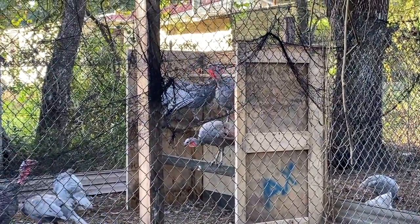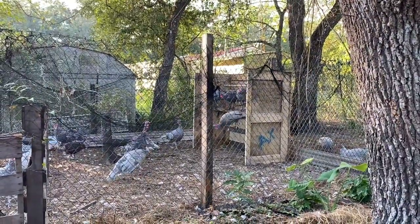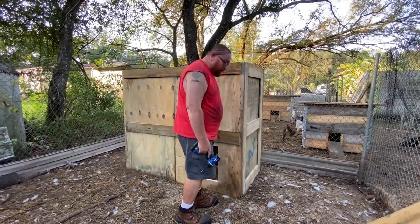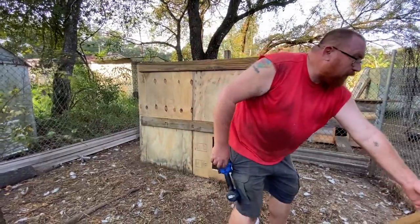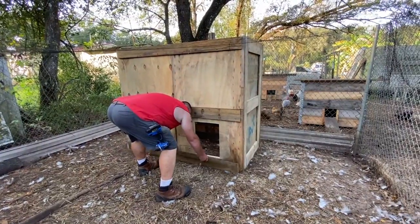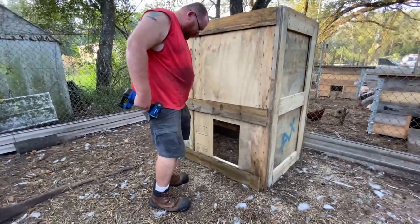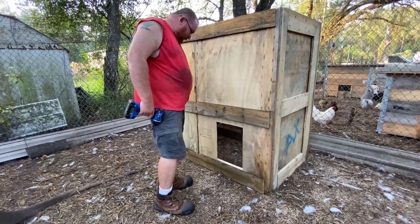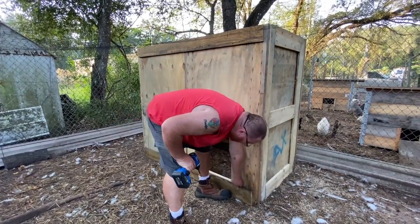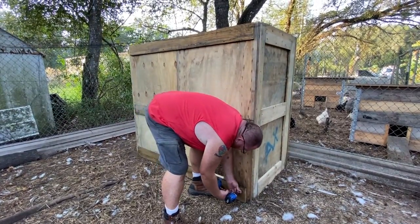They are all checking it out — curious little things. I'm putting the front together. I like that big old turkey hole! At least you won't have to worry about building a ramp. That looks really good — we just got to worry about the top part then.